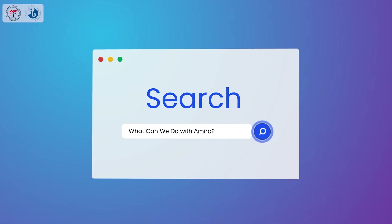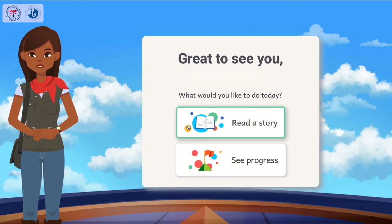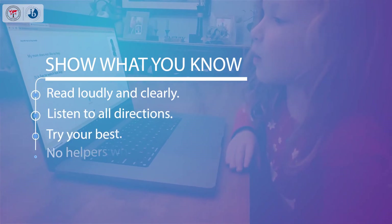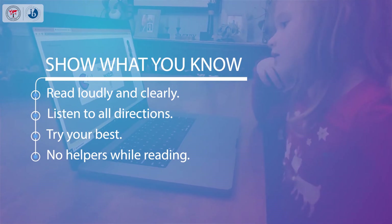What can we do with Amira? Practice, assess, and track. When you practice with Amira: show what you know, read loudly and clearly, listen to all directions, try your best, and no helpers while reading.